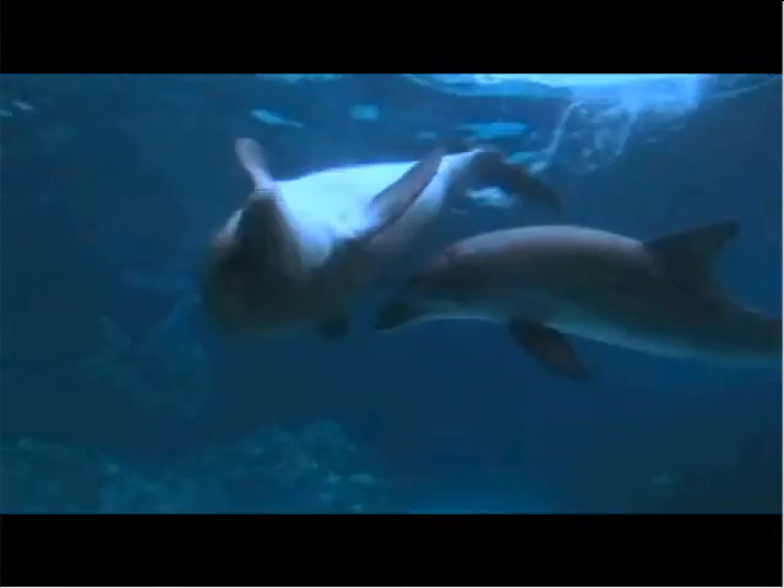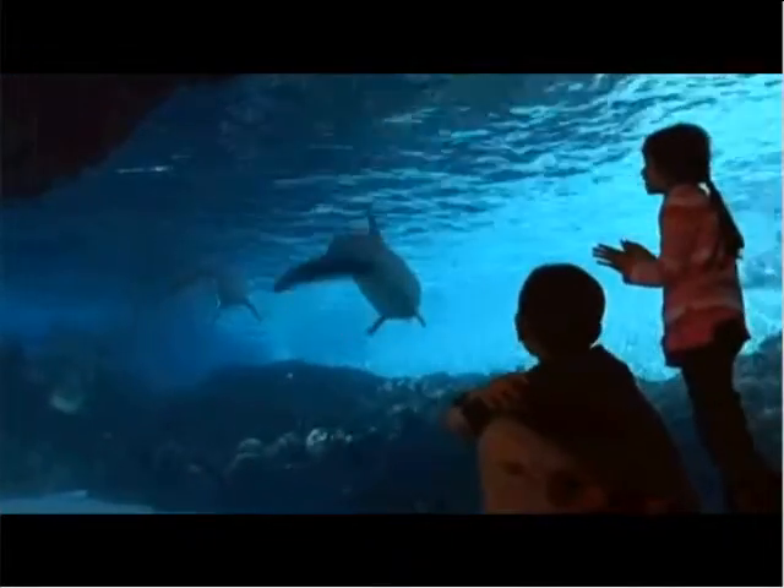We mostly see the females doing this. My guess would be that maybe the males are preoccupied with social interaction with each other. It seems to be very entertaining for the dolphins, and it's really interesting for us to watch. The guests really just think it's something cool.